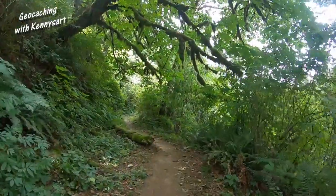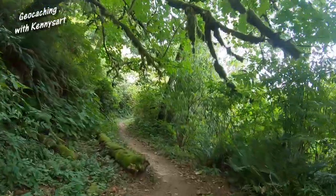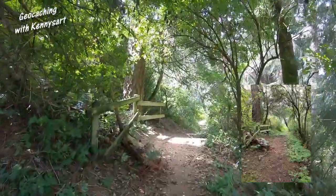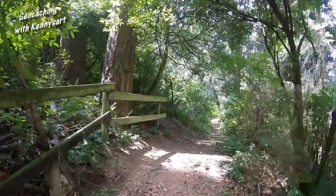We are at another location and hopefully my luck changes on this one. We're coming up on the area where the photo is, so time to look around and see what I can come up with. I was getting a little bit concerned, but I did find it. Let's see what's going on here — see what the clue is and get the log signed.